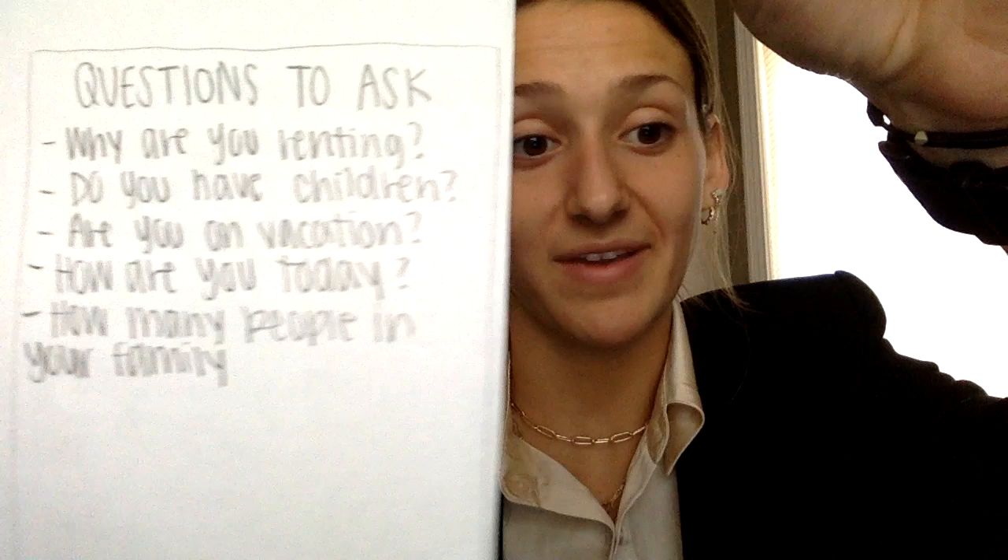Step two is G — get to know our customer. We will give our customer service representatives a list of icebreaker questions. Some of these questions to ask will be: Why are you renting? Do you have children? Are you on vacation? How are you today? And how many people are in your family? By having this list of questions in front of the customer service reps, this will give them access to connect with our customers on a deeper and more personal level.